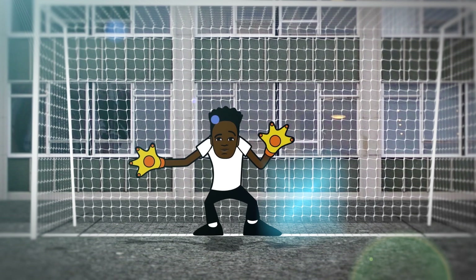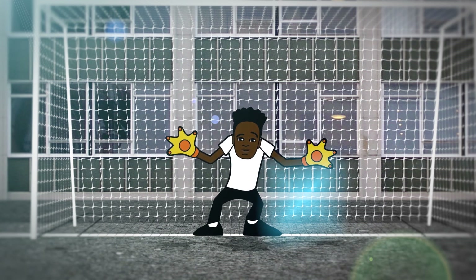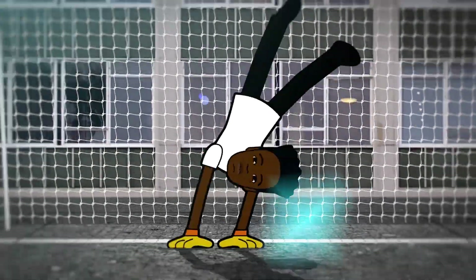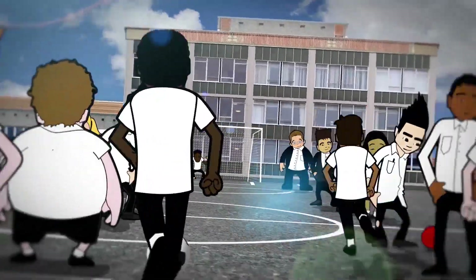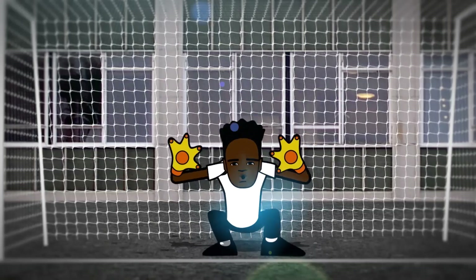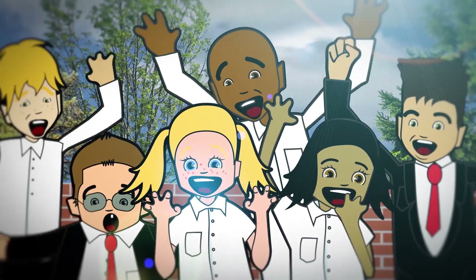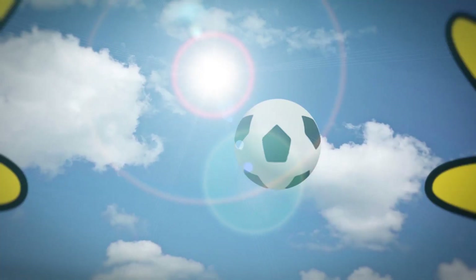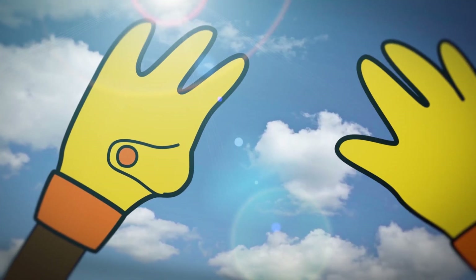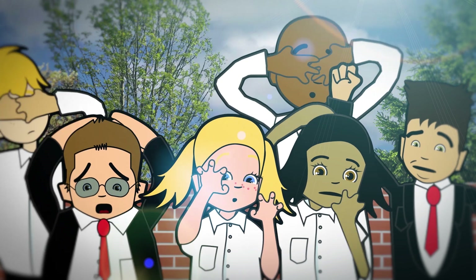Emmanuel was playing as goalie. He had his eye on the ball when one of the strikers got through on goal and struck the ball. Emmanuel stretched to make the save — but the ball bounced off his thumb and bent it right back.